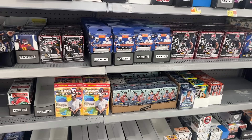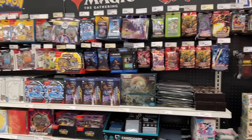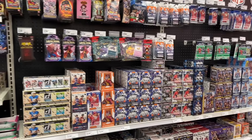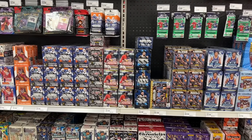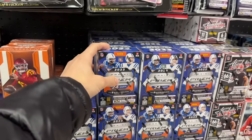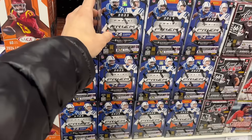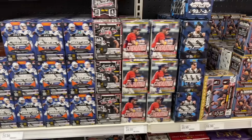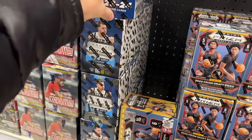Pulled up here to Target to check out what they have on the shelves this week. The shelves are looking absolutely beyond full — there's like a hundred blasters of Prizm football here, it's an absolutely insane sight. We also have probably a case of Prizm basketball over here, which is always nice to see.